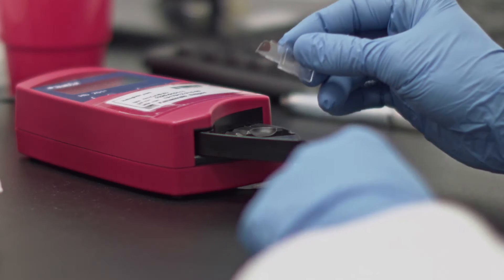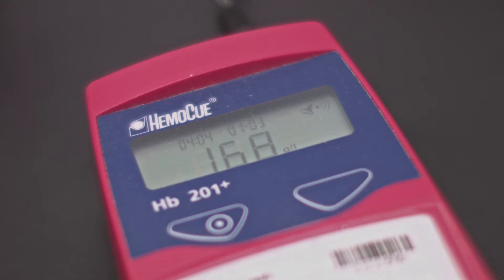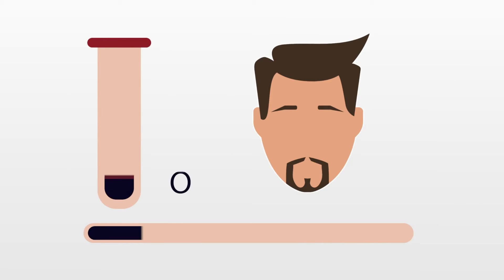The next step is a few lab and medical tests in which certain characteristics of the blood are determined. Among these, the most important one is hemoglobin content. If a person donates blood for the first time in their life, they are tested to determine their blood type first.